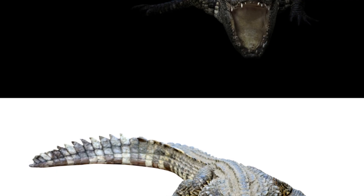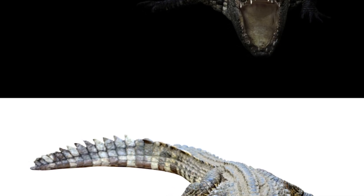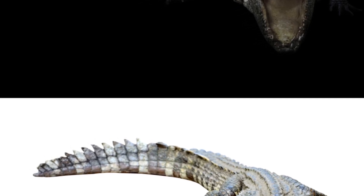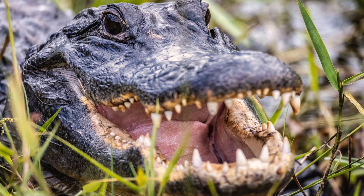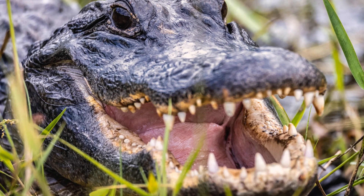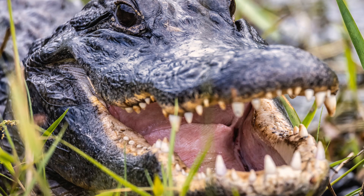Here's a quick side-by-side check. Snout: alligators carry a broad, rounded U; crocodiles show a narrow, pointed V. The U-shape helps gators crush turtles and hard prey, while the V-shape slices cleanly for fish and agile prey.